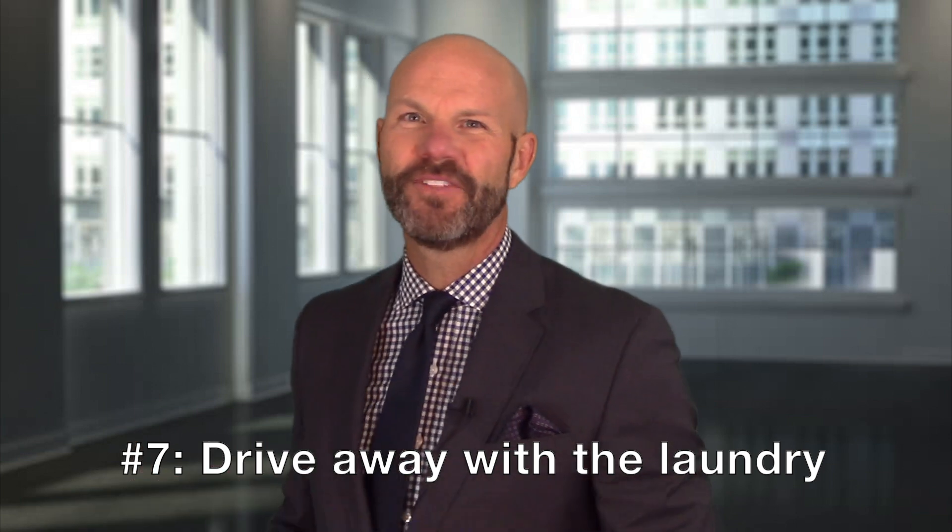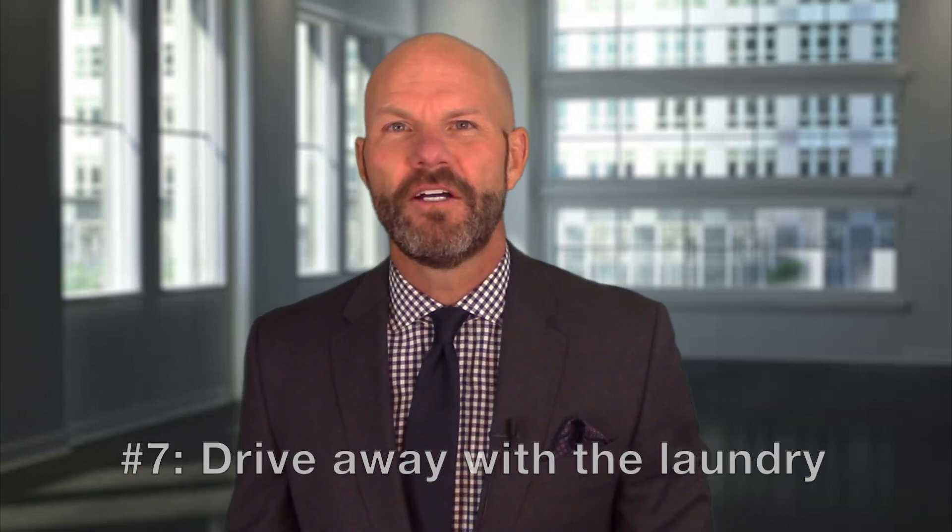And number seven: drive away with the laundry. Of course, if the laundry happens to be in the dryer, that's not that big a deal. But a big bag of laundry to be folded or a stack of clothes on the bed — that's just a pain. It's going to remind the buyer that they, again, have chores that they need to do and it's going to set the wrong impression.